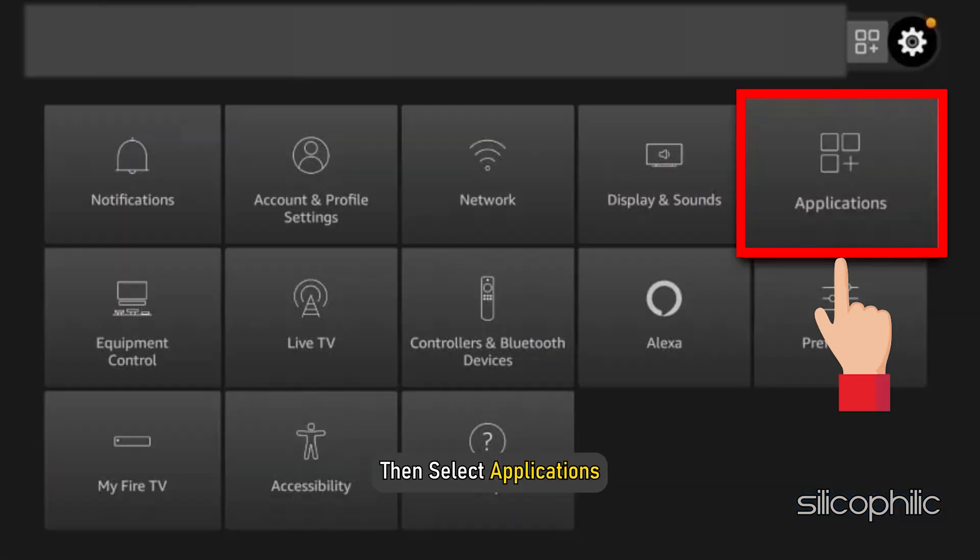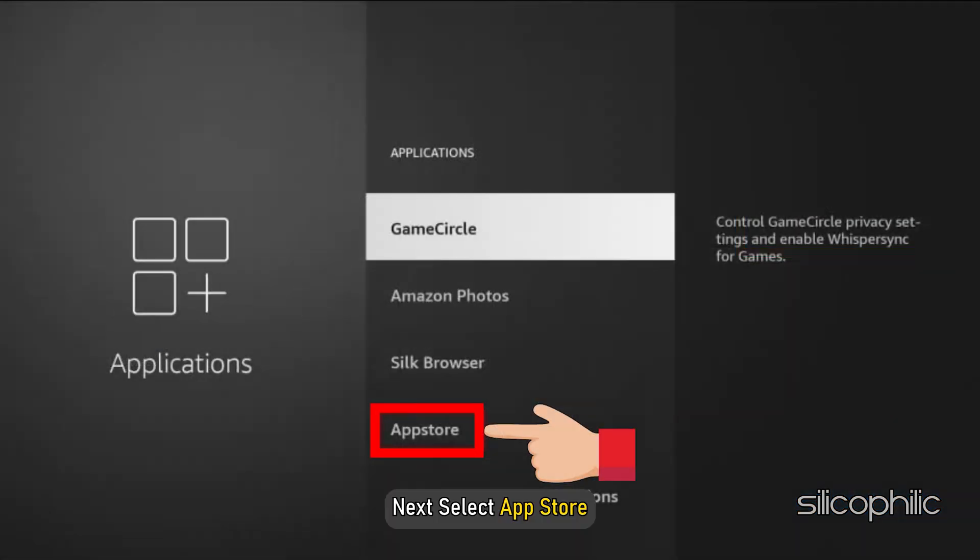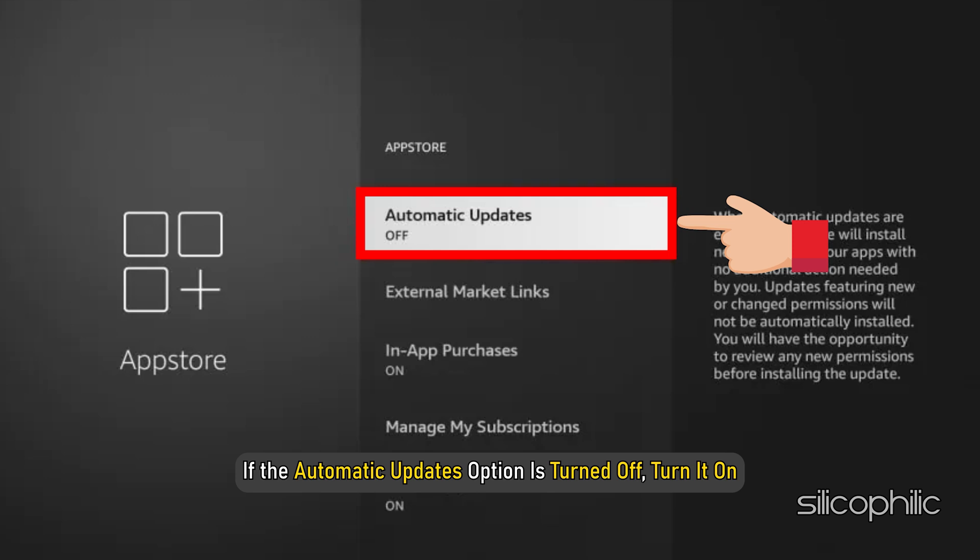To update FireStick apps automatically: go to Settings, then select Applications, then select App Store. If the automatic updates option is turned off, turn it on.